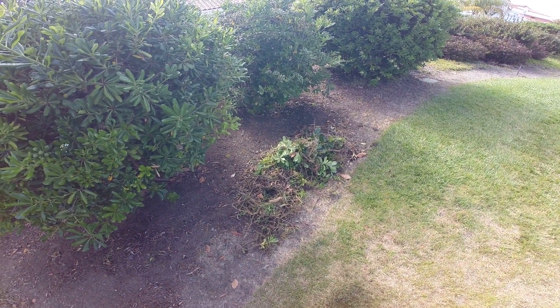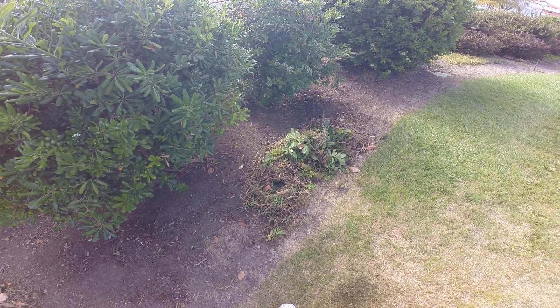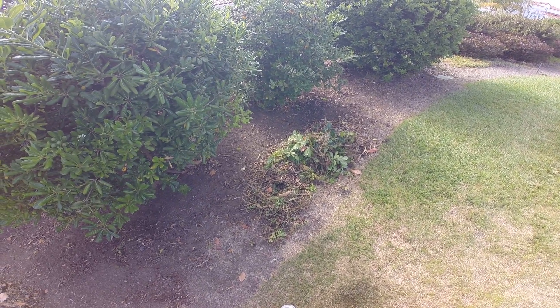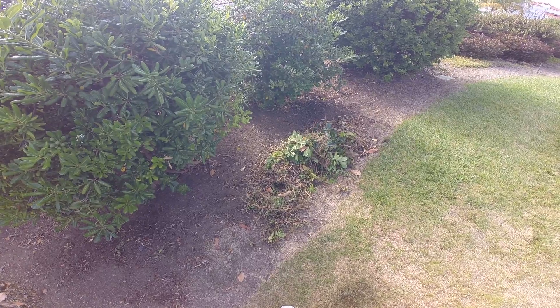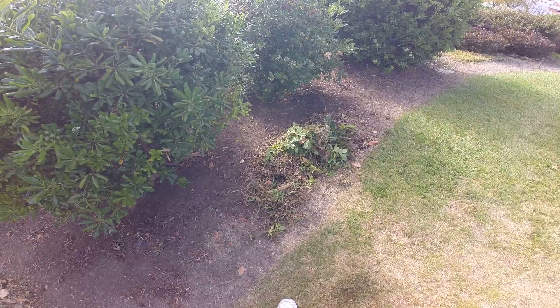Land does need to be fallow or left alone for native bees that live in the ground, for them to have an open habitat in order to thrive.